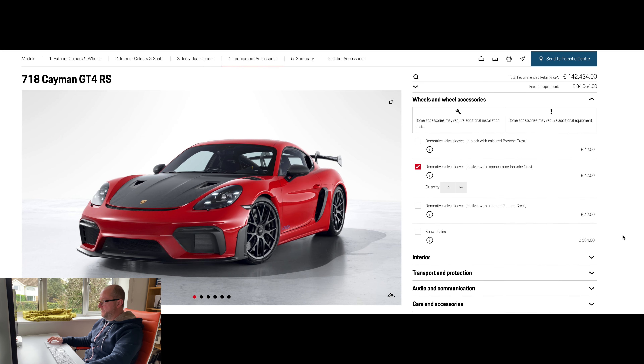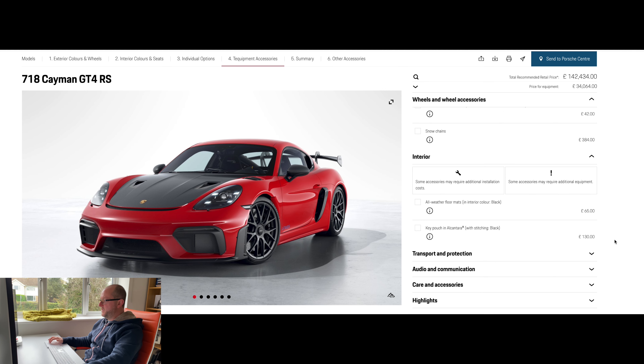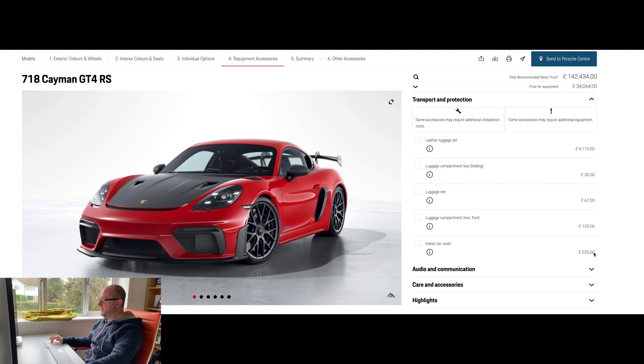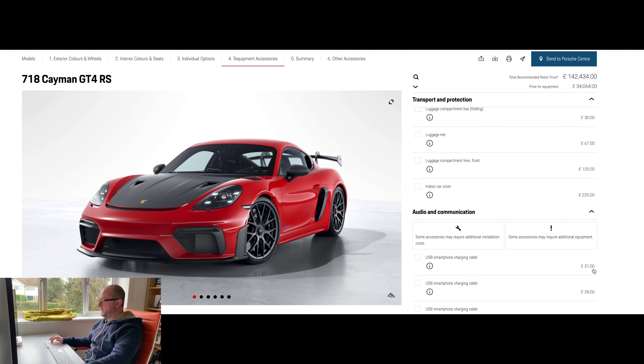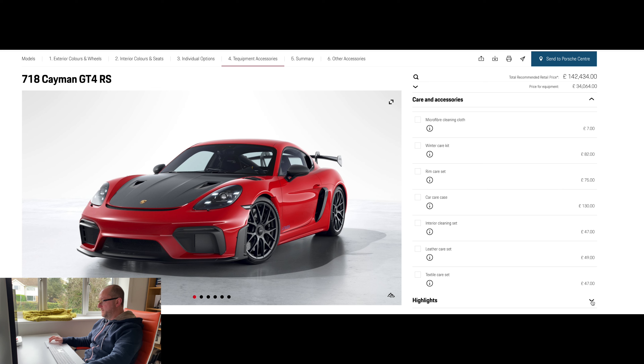I've chosen decorative valve sleeves in silver to make them stand out — unfortunately the configurator doesn't show those in detail, so you'll have to take my word that they'll look good. Interior options include floor mats and a key pouch in Alcantara with black stitching, though it doesn't give you the option to change the stitching colour.